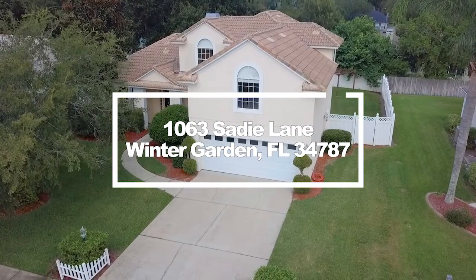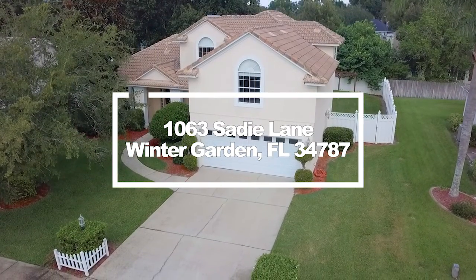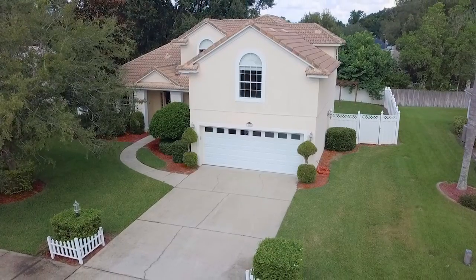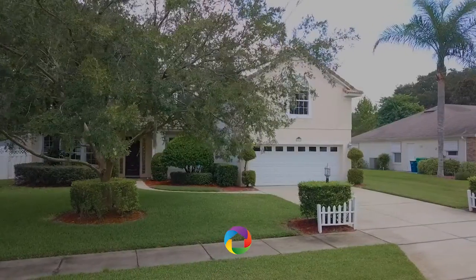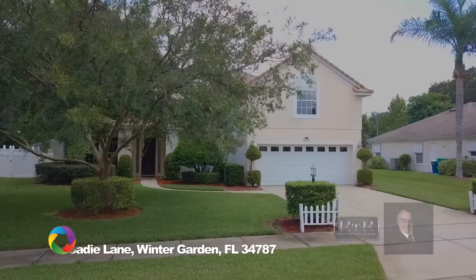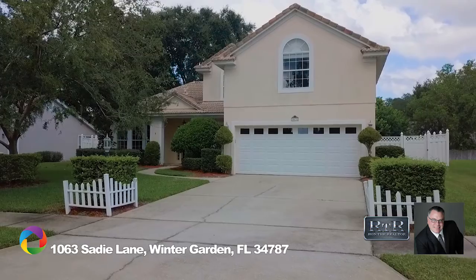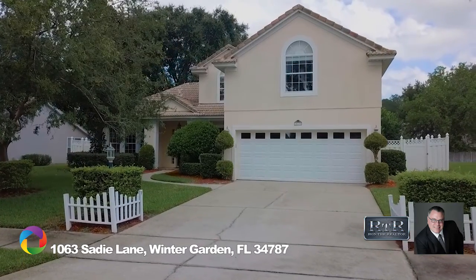A rare find in this price range — a custom builder built this home for his own daughter, and pride of ownership is self-evident around every corner. The minute you pull up and witness the grandeur of this home's street presence, you have to take a second look at the asking price and the address and make sure that this is real, or if this is a dream.